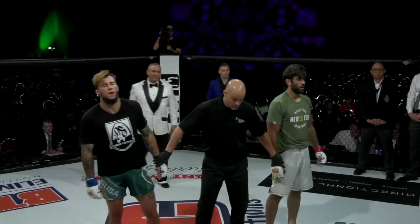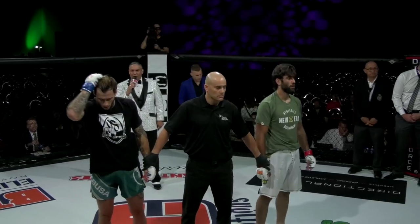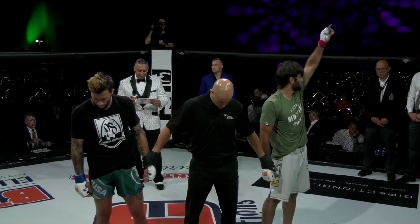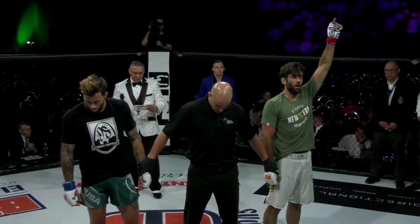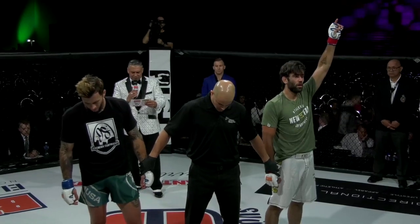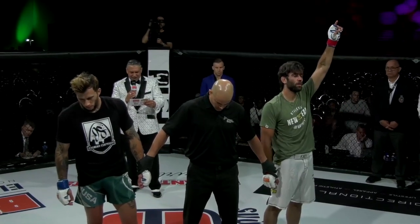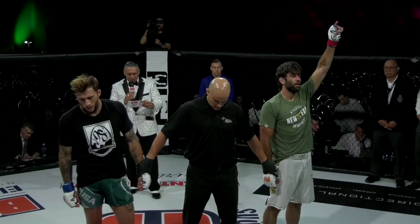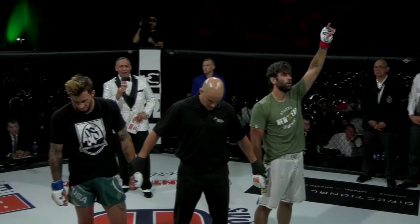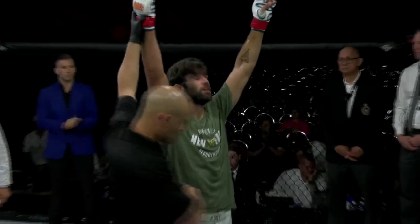Your tapout came at 2 minutes 57 seconds of the first and final round. For your winner, the winner by heel hook submission — Colton Boxall!